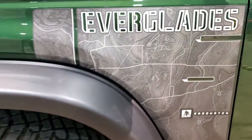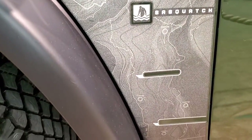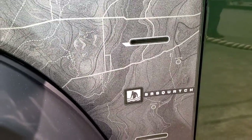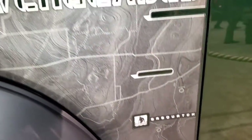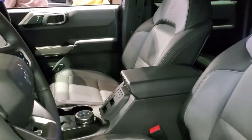You get these Everglades decals on the side — this is an actual topographic map of the Everglades, which is pretty cool. And it is a Sasquatch edition, basically thrown out with an Everglades twist.